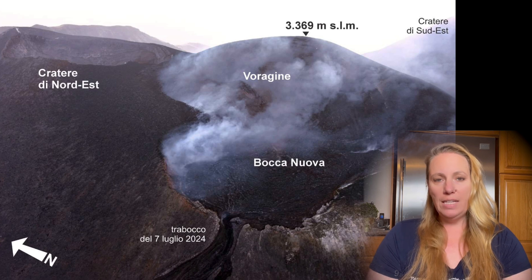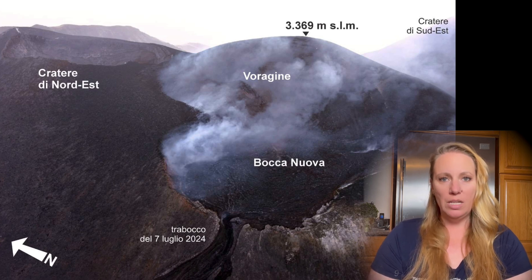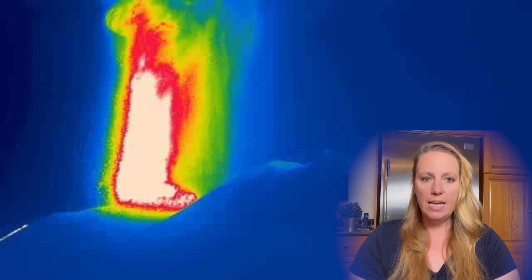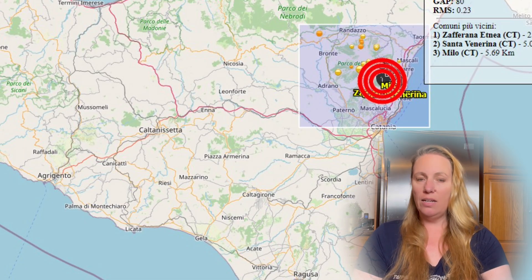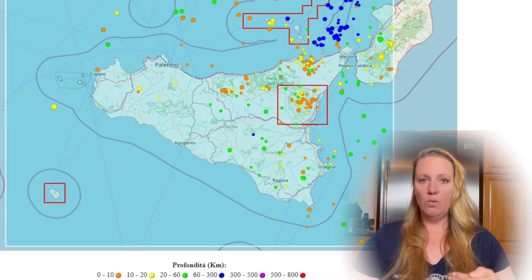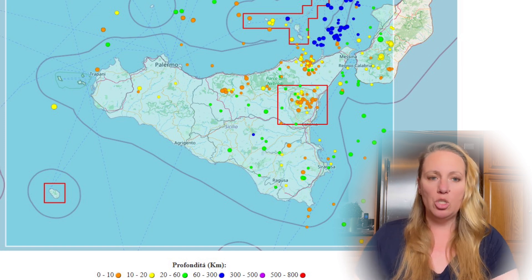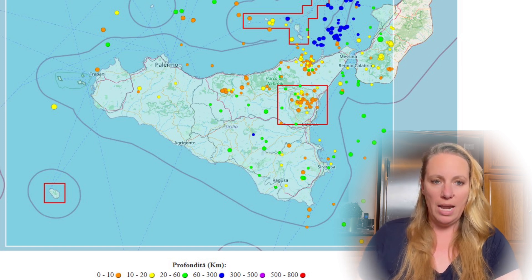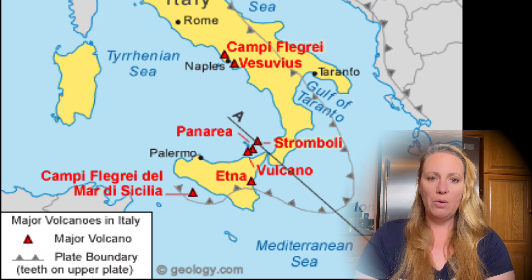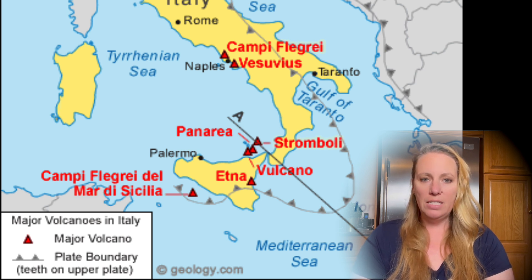It has evolved into a lava fountain — you can see on the thermal images how they shoot straight up into the air. This activity is still underway and it's producing a volcanic cloud of not only lava but ashes and particles being spewed into the air. The lava fountain is located in the area of the Voragine crater at an altitude of 2800 to 2900 meters above sea level.